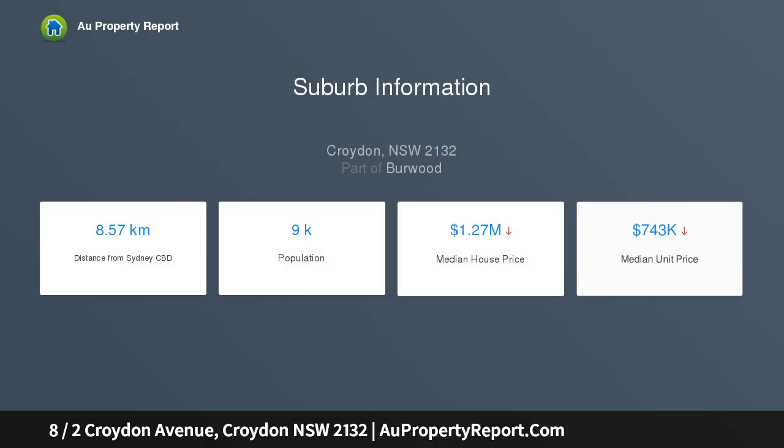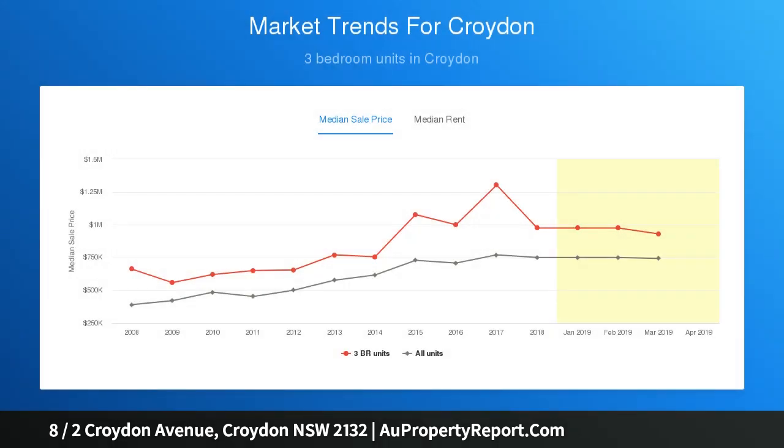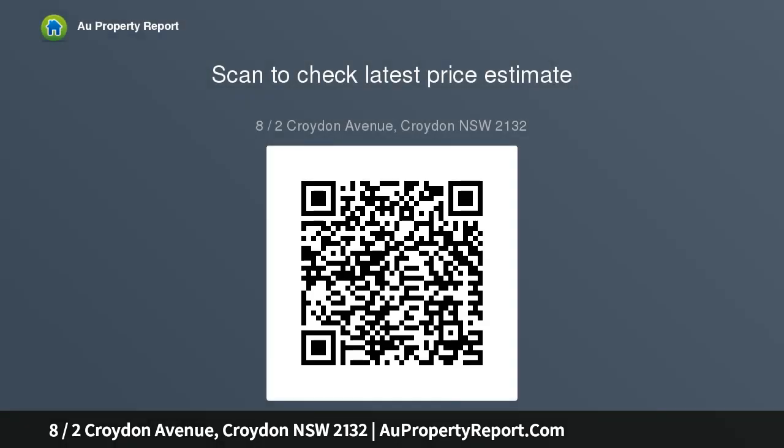Three very large bedrooms, main with walk-in robe. Totally renovated and rejuvenated bathroom which offers a stunning presentation. Polished timber floorboards throughout, modern kitchen and appliances with an abundance of cupboard space plus dishwasher. Period features with high ornate ceilings with new light fittings which maintains the integrity and style of the era.